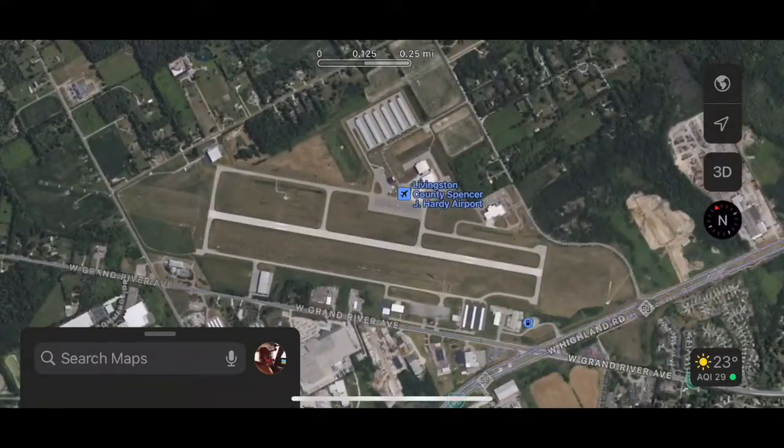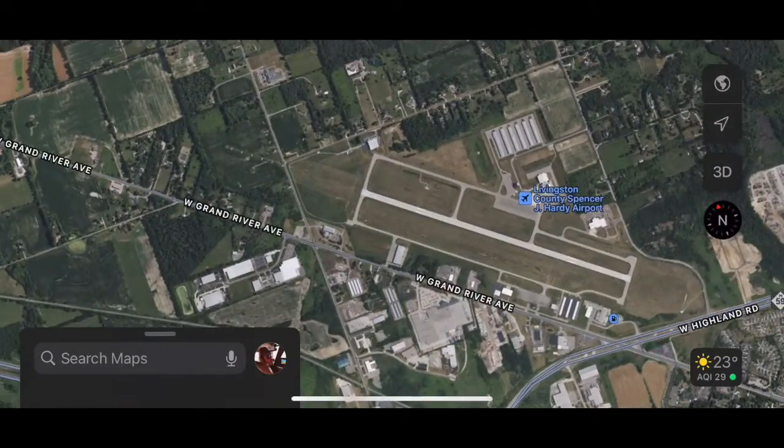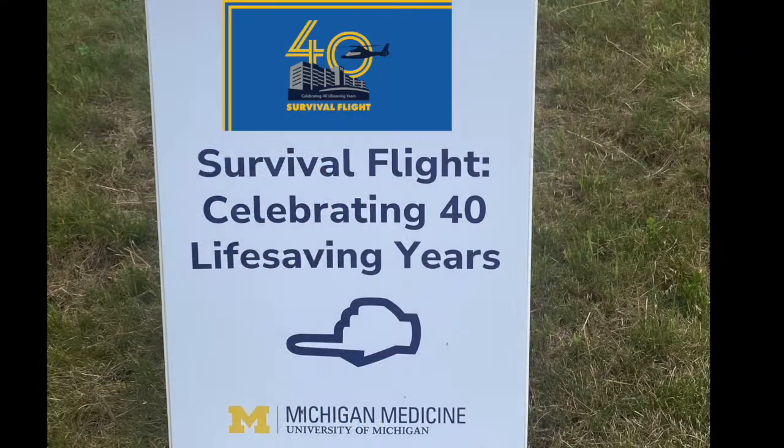Welcome to the Livingston County Spencer J. Hardy Airport in Howell, Michigan. Inside is the source of today's adventure — the Survival Flight 40-Year Anniversary Party. Let's go!